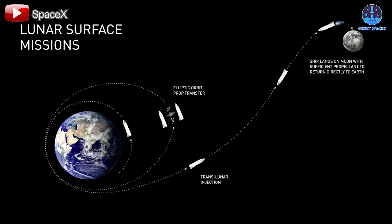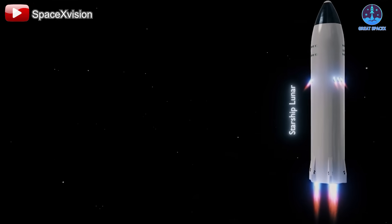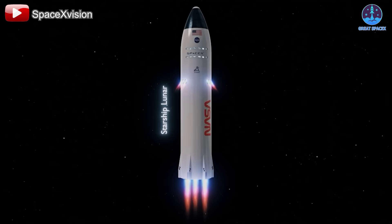In a presentation at Starbase Texas, Elon Musk, the founder of SpaceX, outlined the company's ultimate ambition: Moon Base Alpha. This lunar base will be built using the Starship spacecraft.